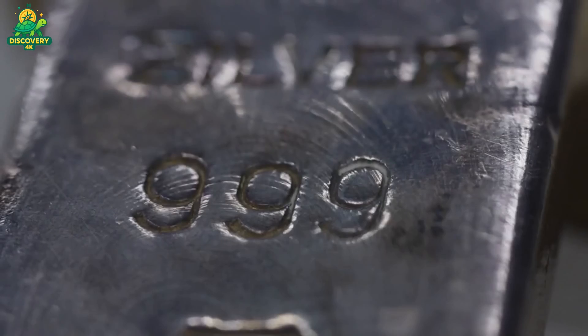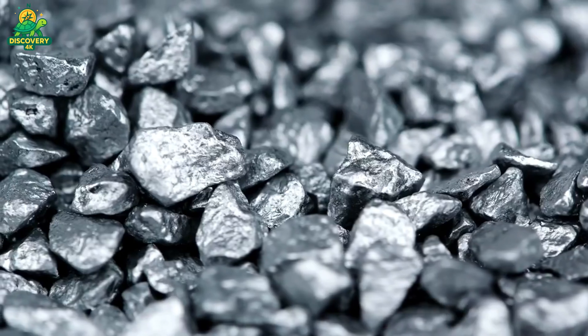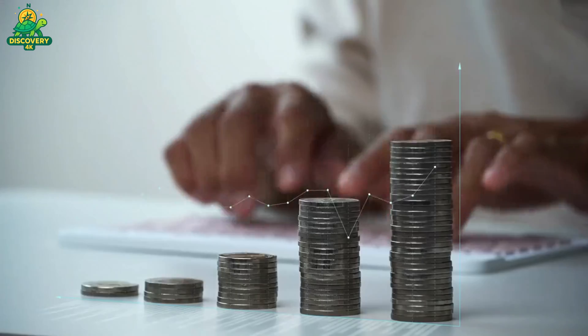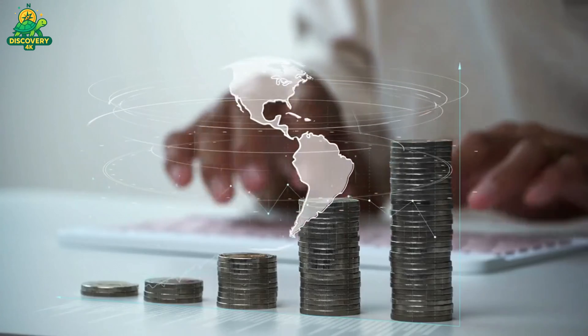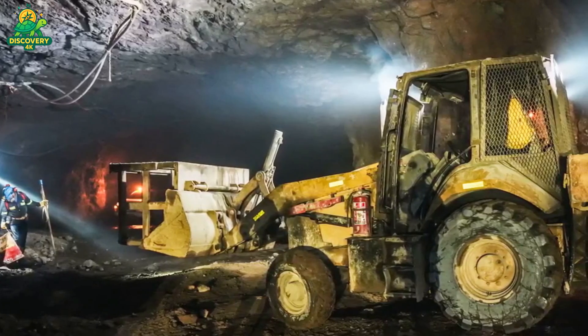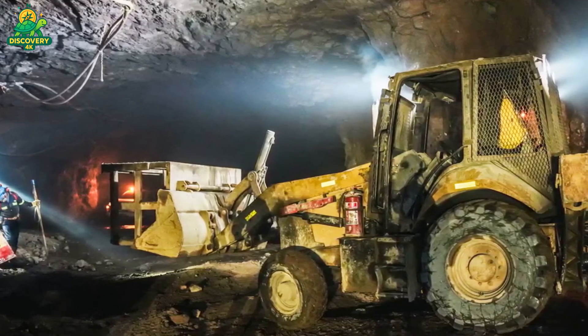But what does it actually take to extract millions of ounces of silver from the Earth each year? The answer is a fascinating blend of geology, engineering, chemistry, and brute industrial power. In this episode, we're going deep into the world of silver mining — from exploration to smelting, and everything in between.